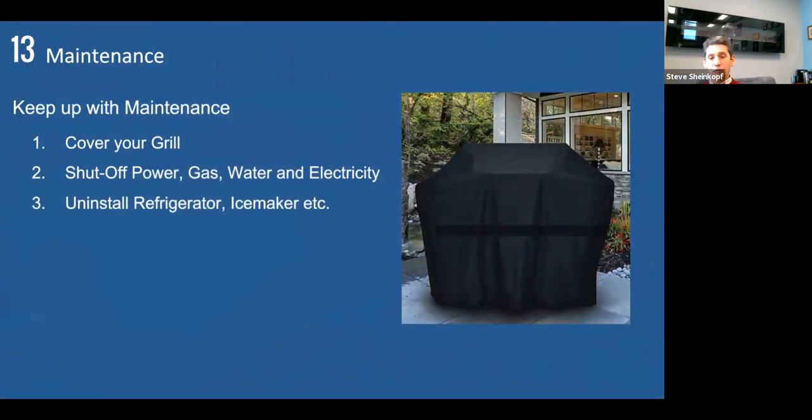I'm anticipating phone calls starting in late March and April saying grills don't work. Covering your grill is very important — sleet storms go into your grill, ice thaws and refreezes, and plays havoc with the electrical components. So always cover it. If you have irrigation in your backyard, you know to shut off power, gas, water, and electricity, and uninstall the refrigerator, ice maker, and dishwasher as well for the winter.